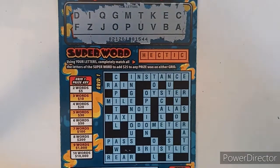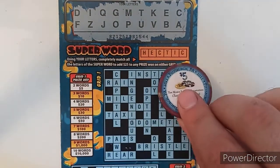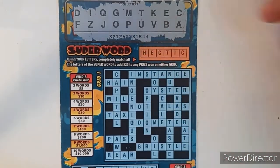Okay, for ticket 15 we have A, E, I, O, U — all the vowels — we have T, I see no R and no S. Let's check the super word: hectic. And right off the bat I see no H, so we don't have it. That stinks because we have everyone except the H, but that's what happens.